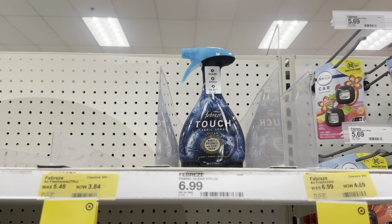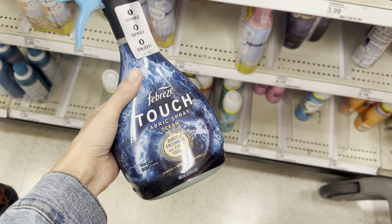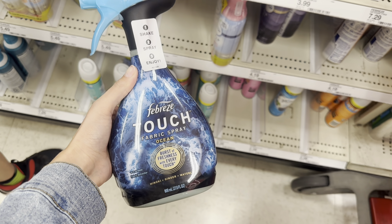Next, we're going to grab the Febreze Touch. This fabric spray is $6.99 and we have a $3 digital coupon for this one. Let me know if you've tried this — I'm getting the Ocean Scent one, but I haven't tried this Touch fabric spray. Is it better than the other ones?